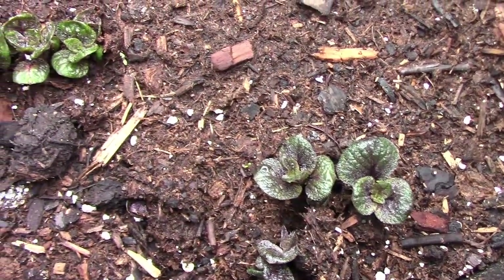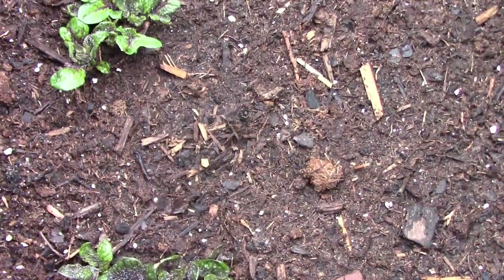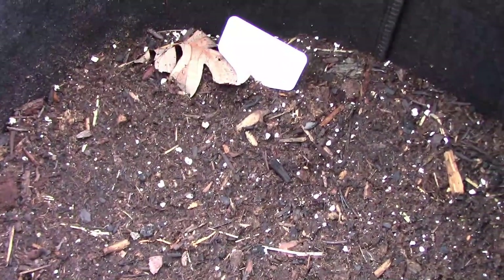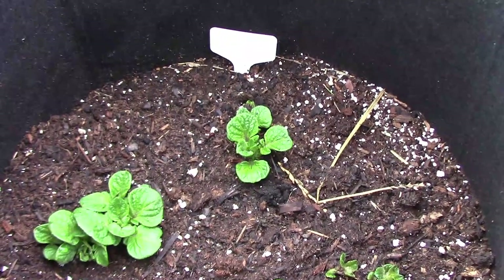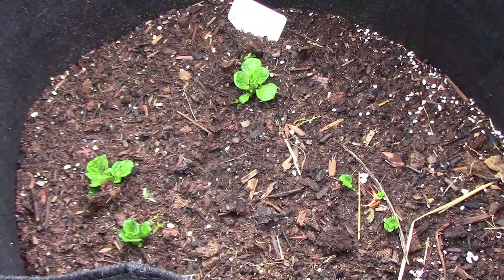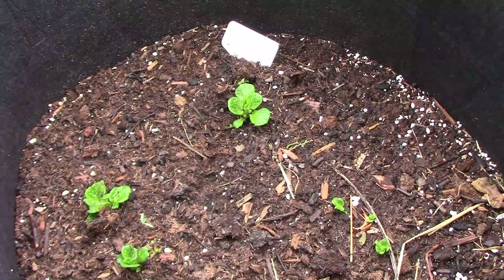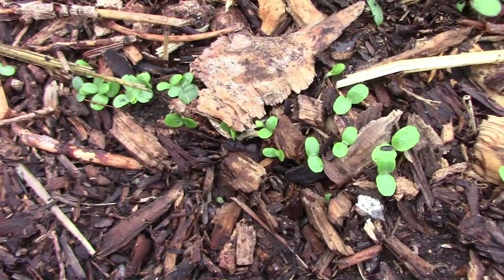I planted some purple potatoes last year and they didn't work out too well, so I'm going to give it one more try. These are Purple Majesty. Right next to those are Red Pontiac — those did well for me in straw last year, so I'm hoping they'll do well in the grow bags. The last type in the grow bags is Kennebec; I've grown those before and they can grow pretty large.